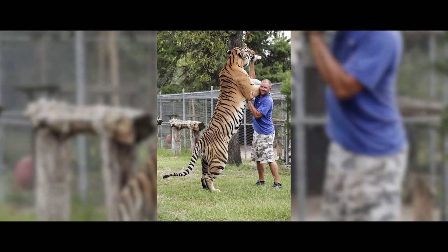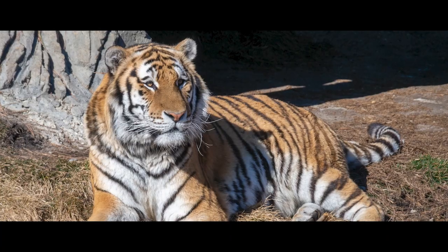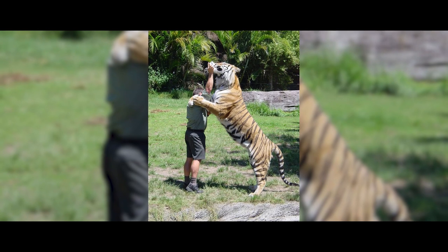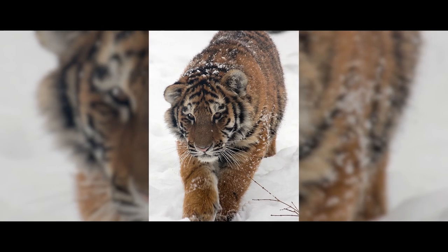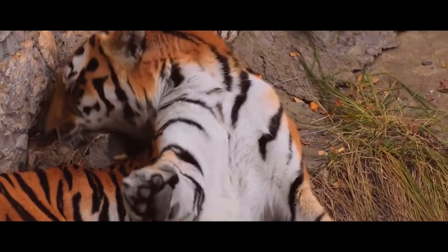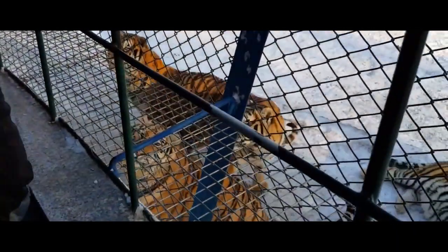The biggest Siberian tiger ever recorded measured 3.8 meters from nose to the tip of the tail, and also had the longest tail, reaching 115 centimeters. The smallest tigers, the Sumatran ones, have a tail of only 60 to 90 centimeters long. The tiger lives up to 15 years in the wild, and a little over 20 years in captivity.